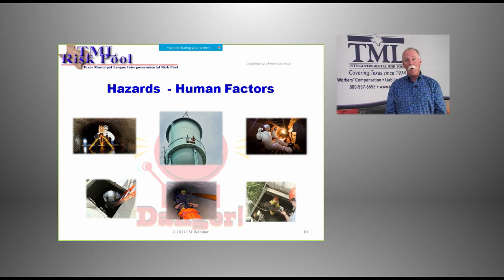Over on the lower right-hand corner, where you have line of sight, you're able to use voice communications if there's not a lot of ambient noise. Notice the person standing outside has an atmospheric tester and is constantly checking. Let's talk about some other human factors. Temperature can be a problem.